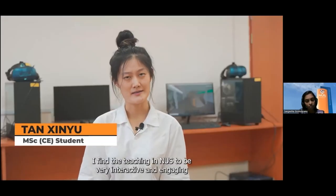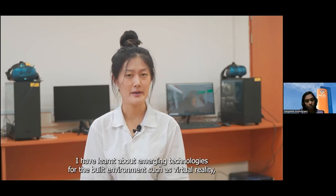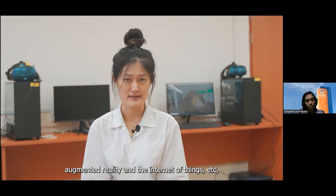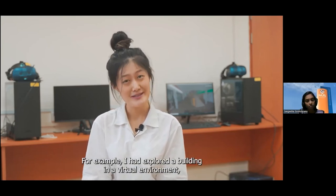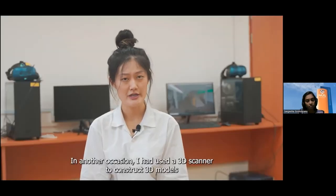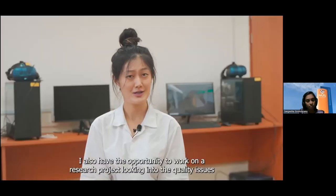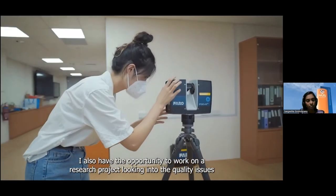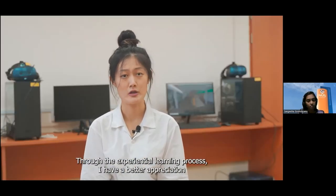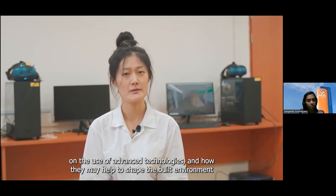I found the teaching at NUS to be very interactive and engaging. As a student working towards a specialization in Infrastructure Digitalization and Management, I learned about emerging technologies for the built environment such as virtual reality, augmented reality, and the Internet of Things, with practical hands-on experience. For example, I explored a building in a virtual environment to perform defect management, and used a 3D scanner to construct 3D models of selected spots in NUS campus. I also had the opportunity to work on a research project on quality issues in PPVC construction, where I learned data analysis tools and languages.